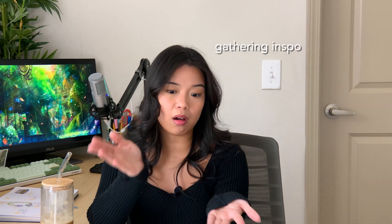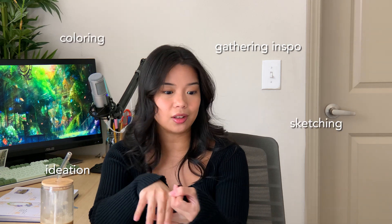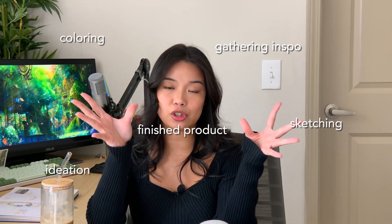That's going to be our push today because we got to get the shit done before the gym. It would defeat the purpose if I had to film this again tomorrow. You're going to see me do this from start to finish — from gathering inspo, ideation, sketching, coloring, all the way up until the finished product. So let's get started.